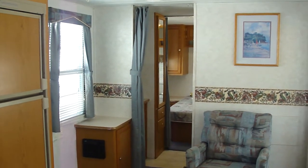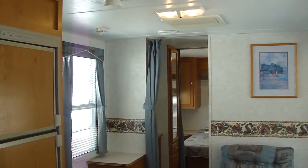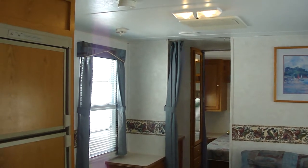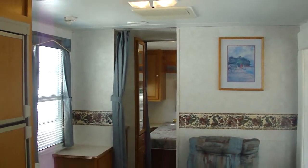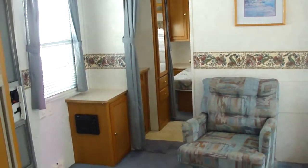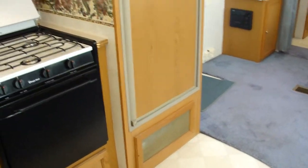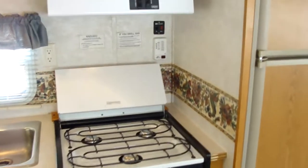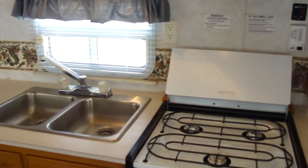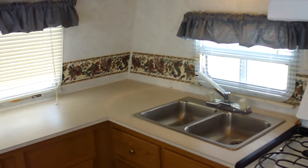Here we are on the inside of this beautiful 28-foot 1999 Springdale Light made by Fleetwood. As you can see, it has beautiful carpet with vinyl flooring, a three-burner stove, and a double sink.